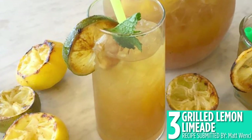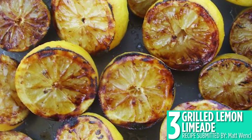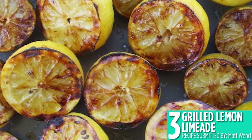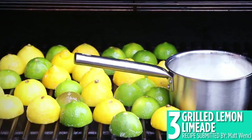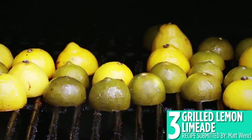Have you ever grilled fruit for a drink? Number 3, grilled lemon limeade, is a delicious drink that all comes together on your grill. Grilled citrus caramelizes to have such a unique flavor that takes your lemonades and limeades to another level.